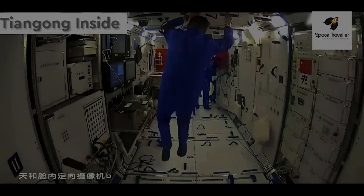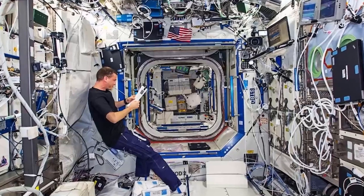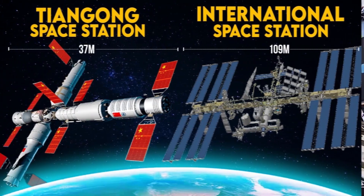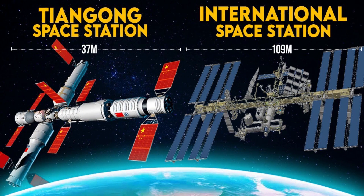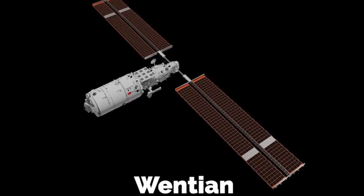It has a pressurized volume of 340 cubic meters, or approximately 12,000 cubic feet — slightly over one-third the size of the International Space Station. The construction of the station is based on the experience gained from its precursors, Tiangong 1 and Tiangong 2.